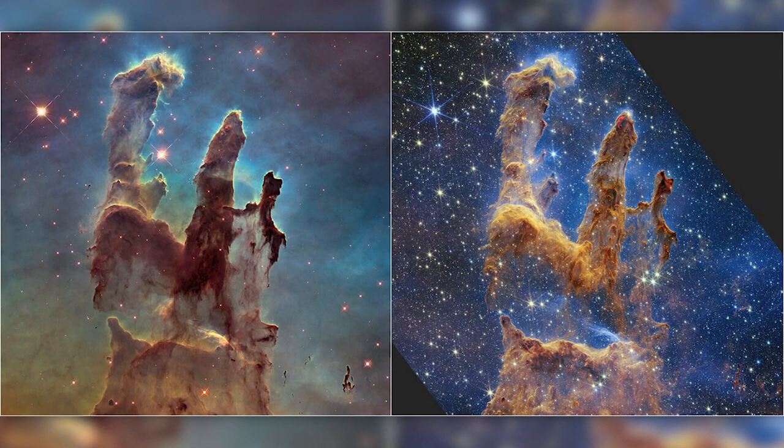This is really cool — you can compare the pictures there. NASA hopes that studying the Pillars of Creation, they'll have a better understanding of how stars are formed.